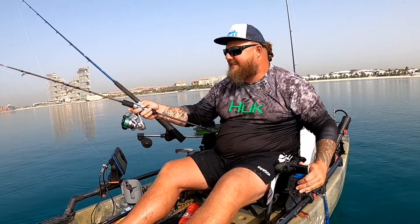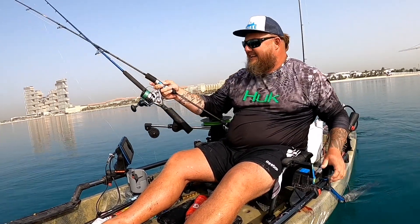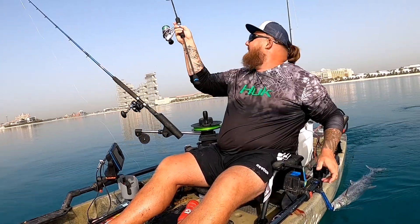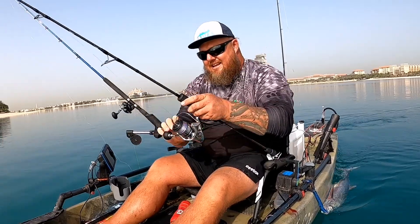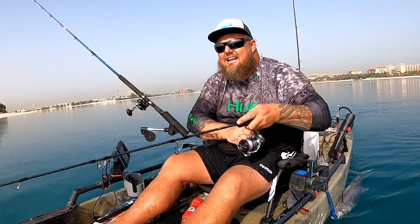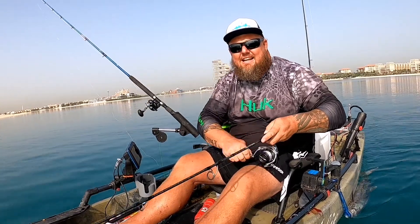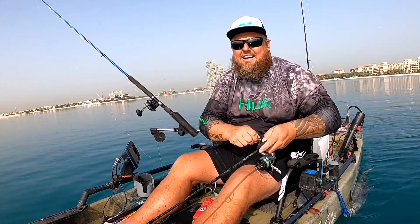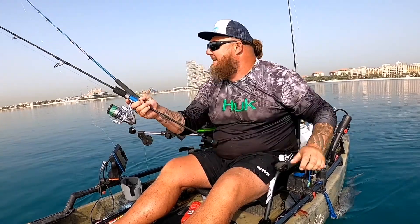I'm gonna have a quick cast at that. Lines out! Come on, come on — ah, no, not on that one. They are busting over here!